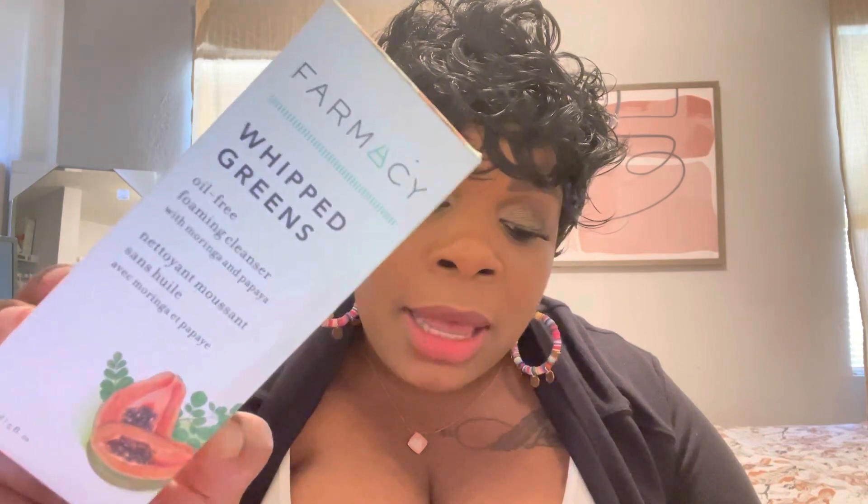I've been enjoying a lot of Farmacy products, many of which I've gotten through BoxyCharm. They're sold at Sephora and have their own website. This retails for $28 — it's their Whipped Green Oil-Free Foaming Cleanser. It draws out dirt, oil, and impurities caused by pollution. The soap-free, pH-balanced formula is infused with purifying moringa, papaya, and green clay to clean pores, while sodium PCA helps replenish skin hydration.